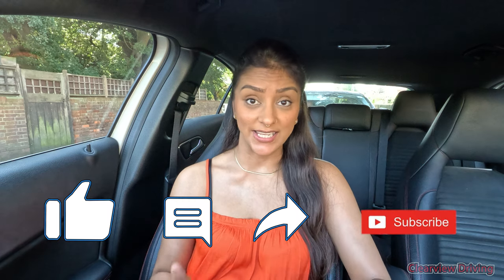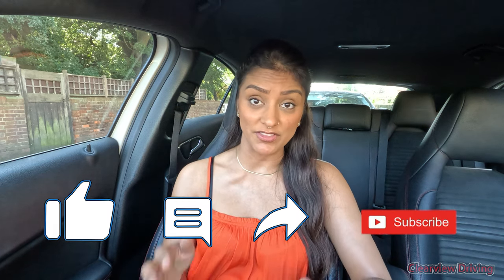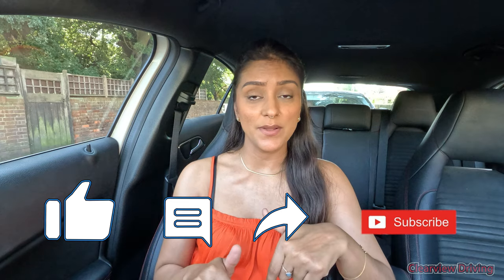If you guys enjoy watching this content and learn something along the way, don't forget to give the video a thumbs up, comment down below, and subscribe if you're new. Now I'm going to get started and head to the area.